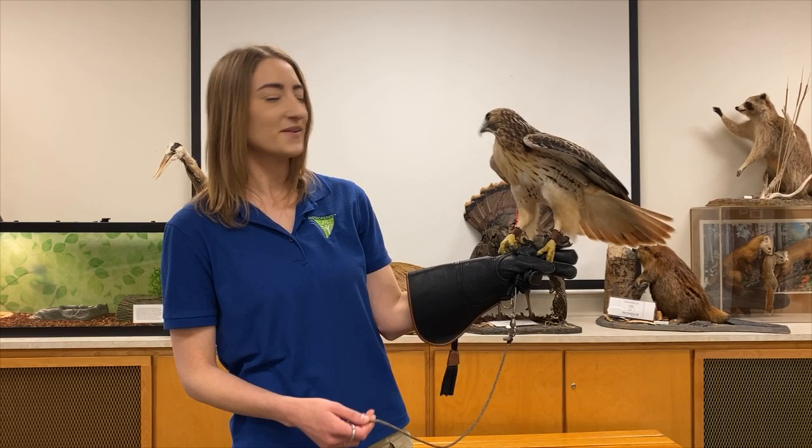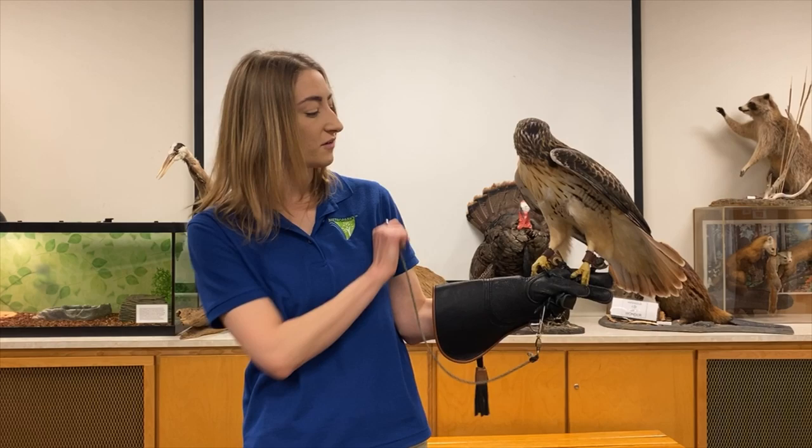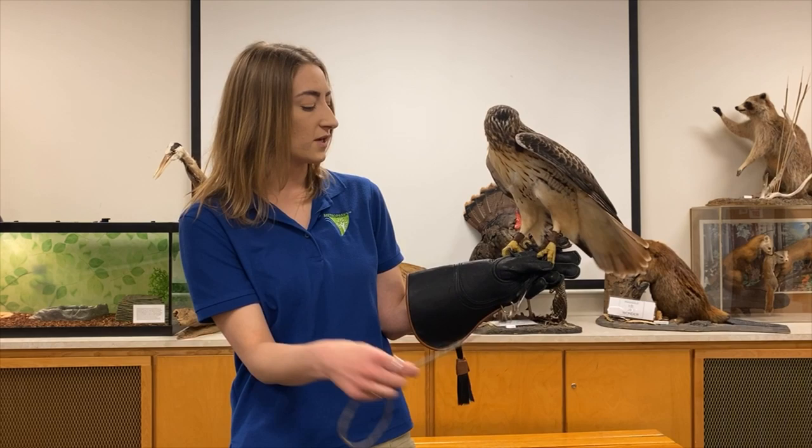Sometimes because of his head injury he's a little unpredictable, so he does like to fly, but he's on this lead here which we put him on every time we take him out of his enclosure. It's attached to his ankles — you'll see some anklets there, which are made of leather. They're very strong and they make sure that when he comes out of his enclosure he doesn't fly away.